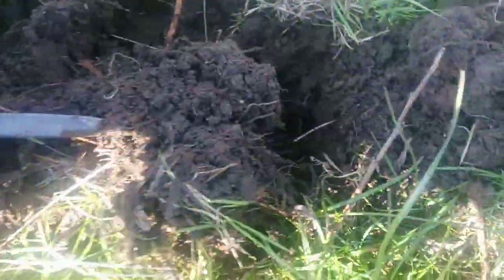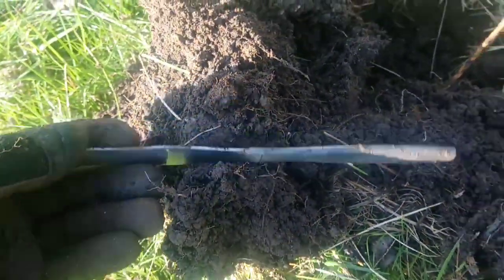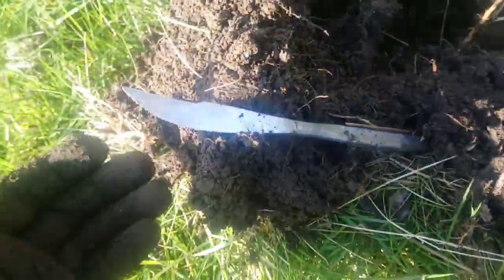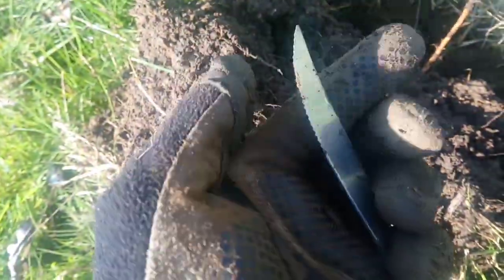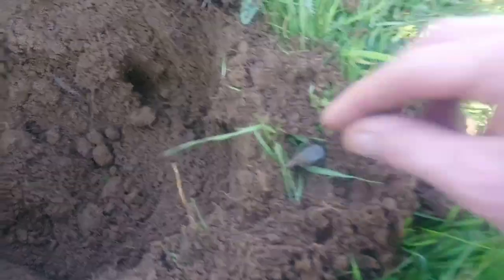Right guys, first real signal wedged down in there. Just cleaned up a little bit - there you go, nice knife. Sweet, all right, let's find some more.